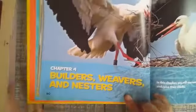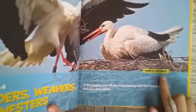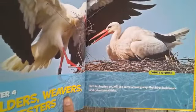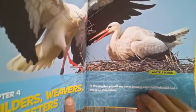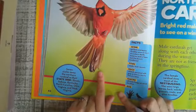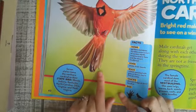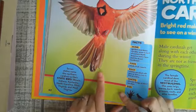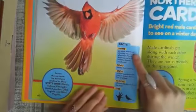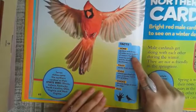Chapter four: builders, weavers, and nesters. White storks. In this chapter you will see some amazing ways that birds build nests and raise their chicks. Northern cardinal. Seven states name the northern cardinal as their state bird: Illinois, Indiana, Kentucky, North Carolina, Ohio, Virginia, and West Virginia. Home: gardens and dense shrubby areas.